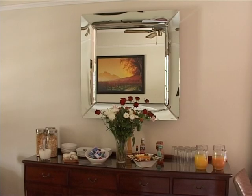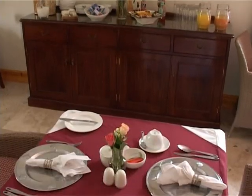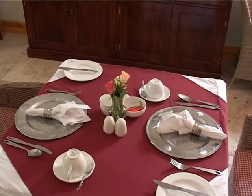Breakfast is included and we serve a full English breakfast and a continental buffet-style breakfast. With breakfast we also serve fresh scones and homemade muffins that we make ourselves every day.